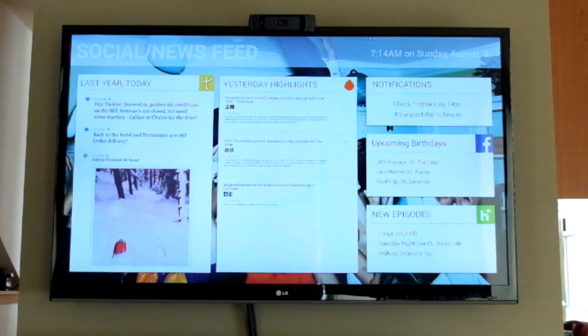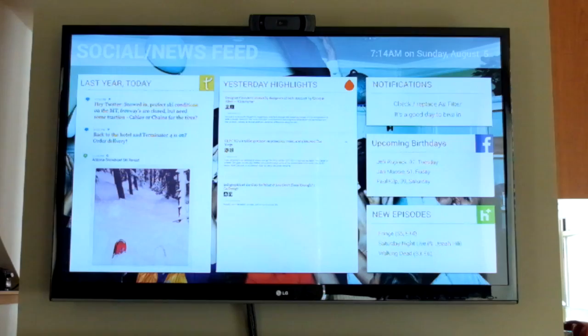This prototype came together pretty quickly, and that was also part of the exercise. I spent about eight hours in Photoshop, about six hours in Xcode — and mostly that was learning — and then about three hours in Keynote to fake the display on the screen.